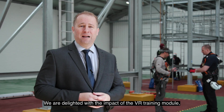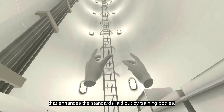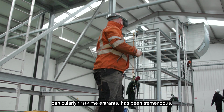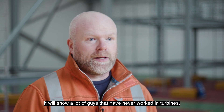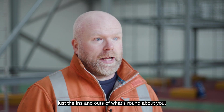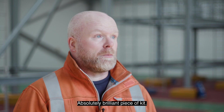We are delighted with the impact of the VR training module. It really delivers on a commitment to providing a training environment that enhances the standards laid out by the training bodies, and the feedback from delegates, particularly the first-time entrants, has been tremendous. The addition brought in today was great — it will show a lot of guys who have never worked at heights, or certainly never been in a turbine cell, just the ins and outs of what's around you. I didn't actually think you could get something that would reflect what it's like. Absolutely brilliant.